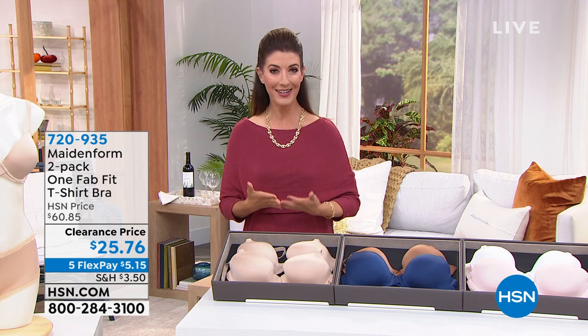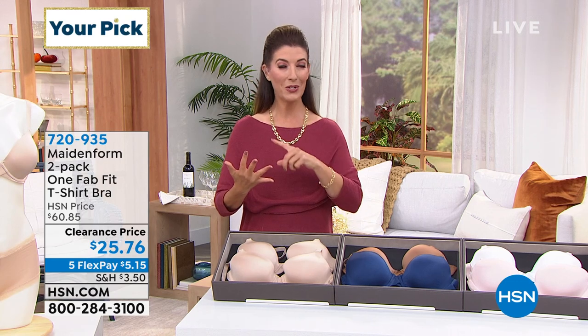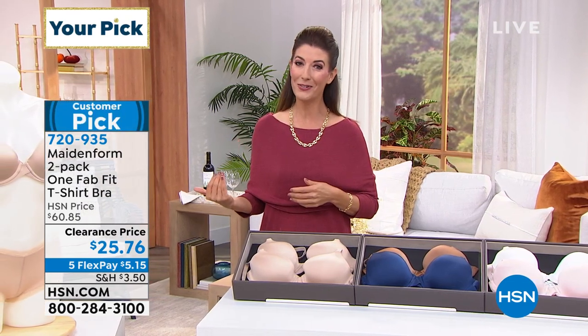Maidenform has been around for years. Made in Form knows our bodies. They know intimates. They know shapewear. It's what your grandmother wore, what your mother wore, what you're wearing — maybe even what your daughters and granddaughters are wearing.